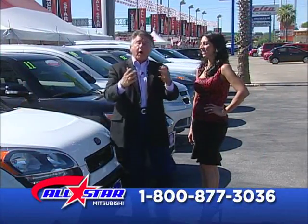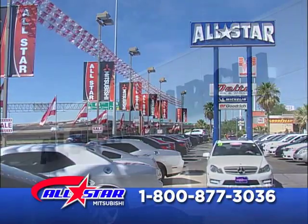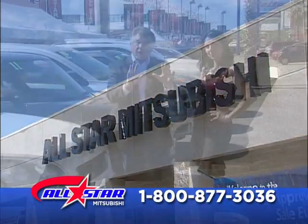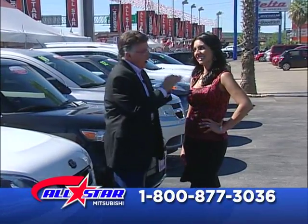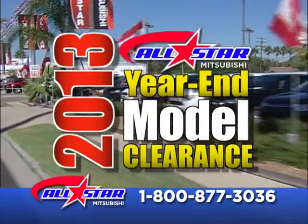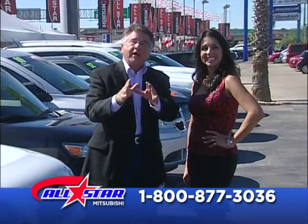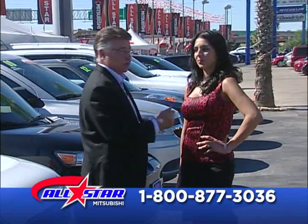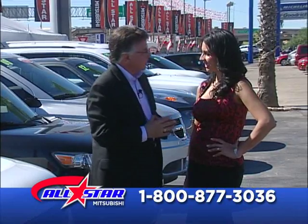Hello folks, I'm Joe Karaj. I want to welcome you to our show today right here at All Star Mitsubishi. It's a big one — right here at SPID and Ayers. This is our annual year-end model clearance sale, and I don't want to overlook my very lovely co-host, multi-talented, who knows the car business. This is Lily Moore. Welcome to the show.